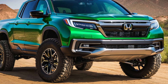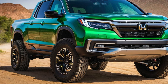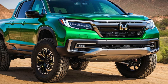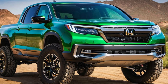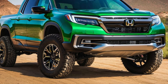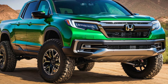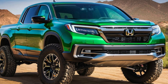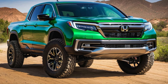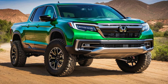2025 Honda Ridgeline Pickup — a versatile midsize truck with new features and improvements. The Honda Ridgeline has been a unique player in the midsize pickup truck market, offering a blend of car-like comfort, innovative features, and practical versatility that sets it apart from more traditional body-on-frame competitors. For 2025, Honda is updating the Ridgeline with a fresh redesign that promises to enhance its appeal with improved styling, new technology, and potential powertrain updates. Here's a detailed look at what the 2025 Honda Ridgeline pickup has in store.